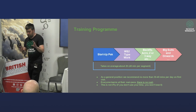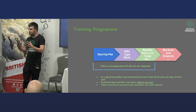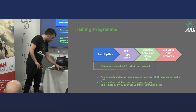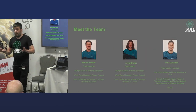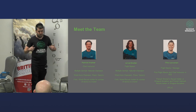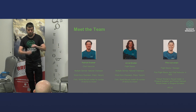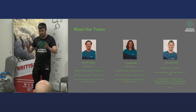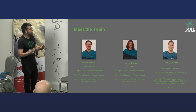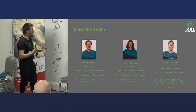No introduction to the tunnel is complete without introducing the instruction team. I represent these guys, but I can tell you they are some of the nicest people you'll ever meet, and anyone who has flown an indoor wingsuit will confirm that.